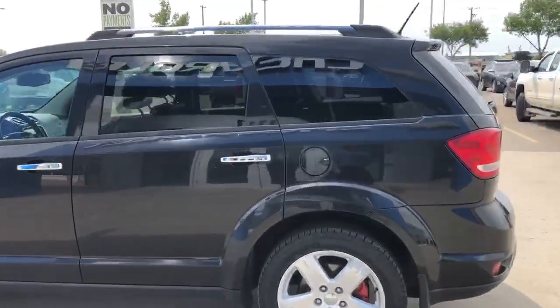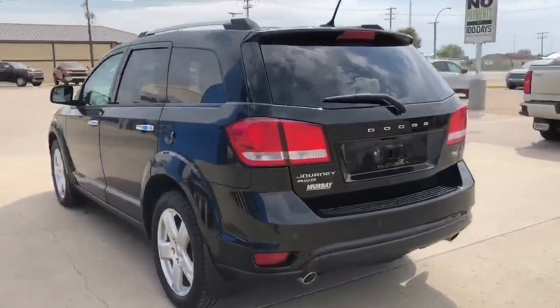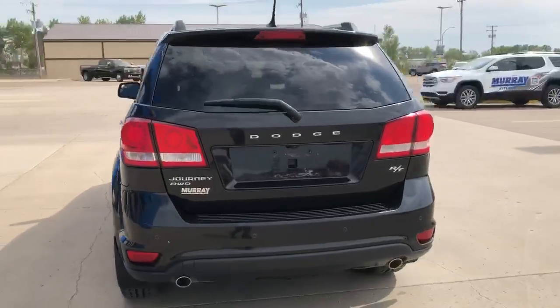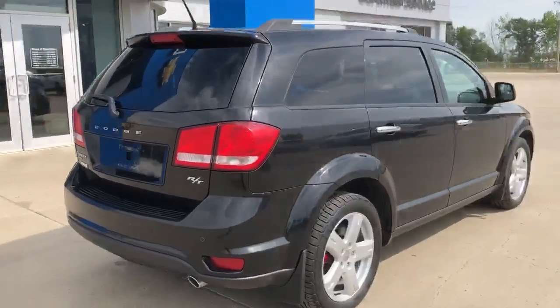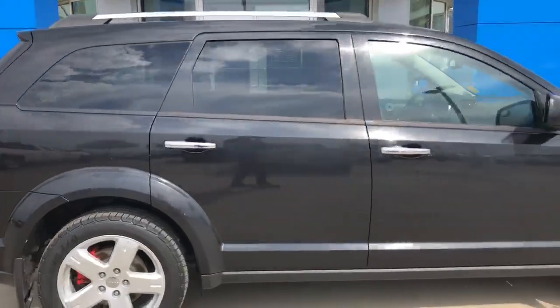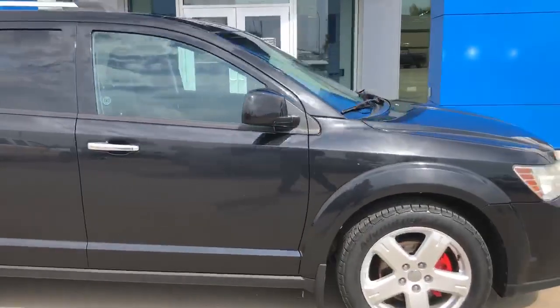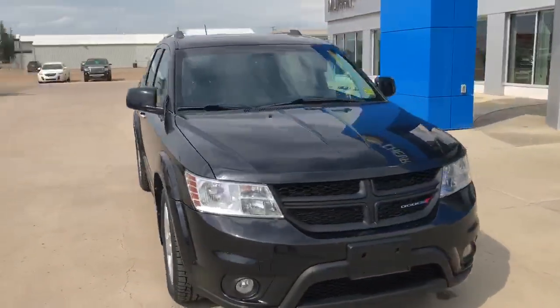Beautiful alloy wheels, dual exhaust outlets, rear backup camera, backup sensors. This vehicle has a leather interior and dual-zone automatic climate control.